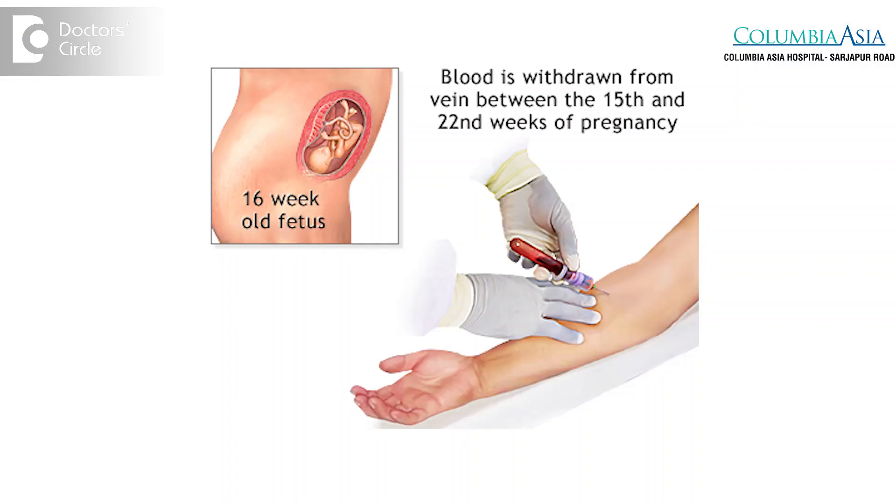Triple marker test is a test which is administered on a pregnant woman to find out if her unborn baby suffers from any chromosomal anomalies like Down syndrome, Edwards syndrome, Patau syndrome, or any neural tube defects. It is usually administered between 15 weeks to 20 weeks of pregnancy.